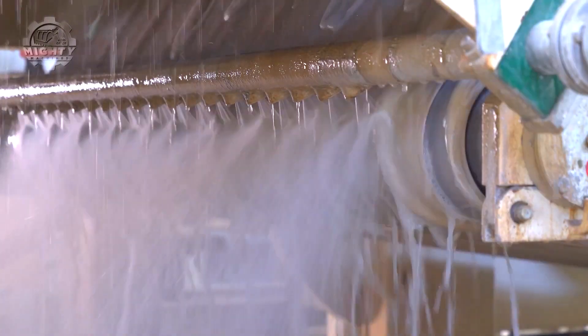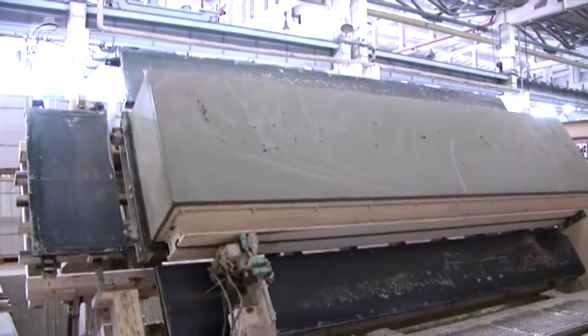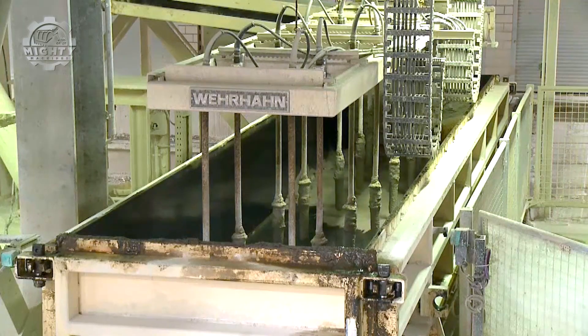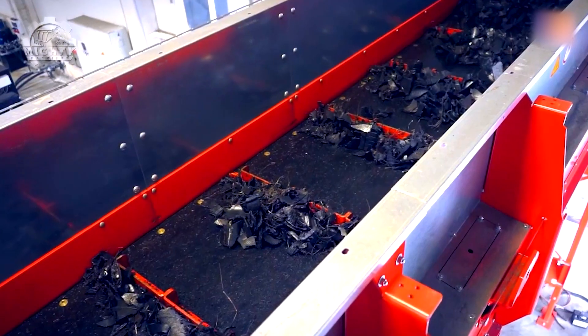Ever wondered how massive machines and factories create everyday items? Watch the most mesmerizing production processes that'll leave you amazed on mighty machines. Let's dive right in.